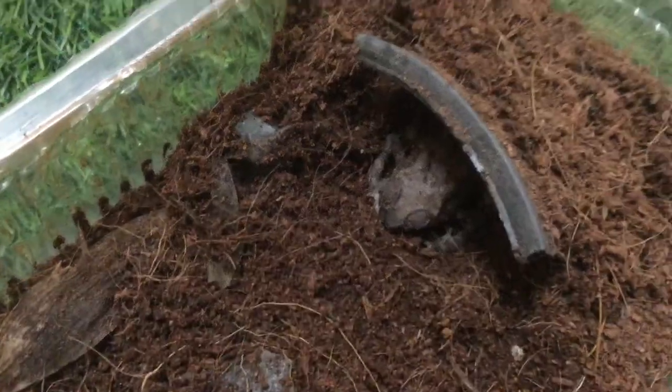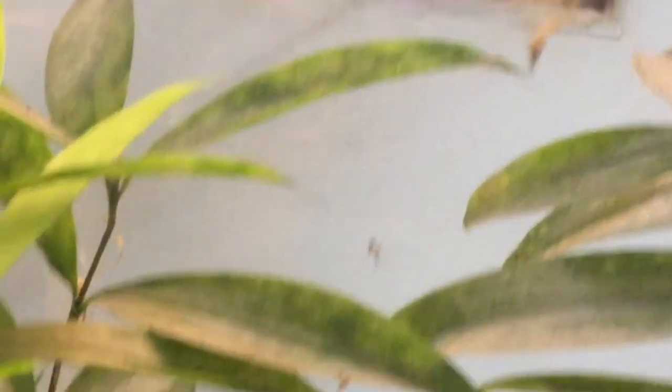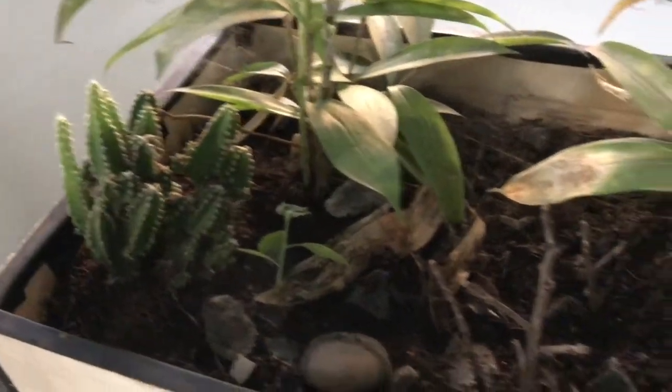This is Toady the toad. In this enclosure resides my sheetweb spider. They make these massive webs which they spread across plants. Here are some of her babies — she has so many spiderlings because of her egg sacs.